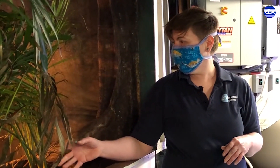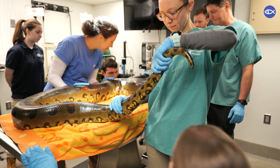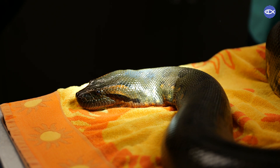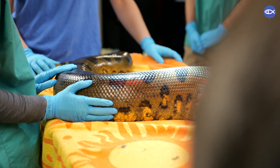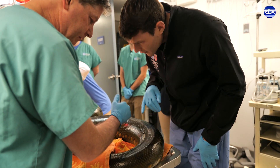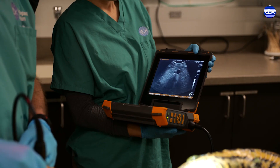Their favorite food are guinea pigs. In terms of care, we also have to make sure they have good veterinary care. Just like you or I might go to the doctor once a year for an annual physical, our anacondas also get an annual physical. They come out of their exhibit and our veterinarians take their weight, get measurements, make sure their scales look healthy, and can even do radiographs and blood draws to make sure everything in their body is healthy.